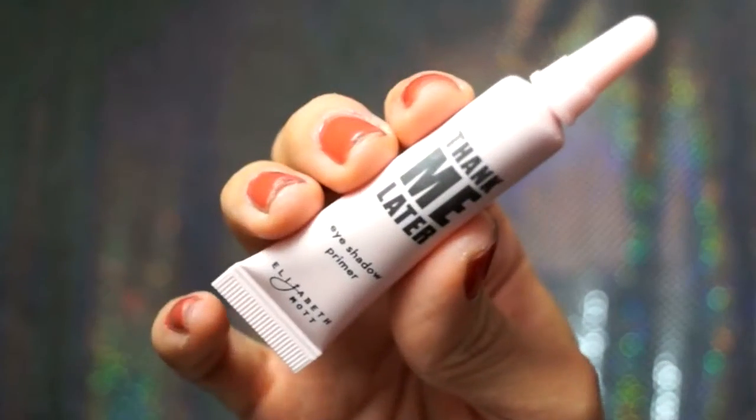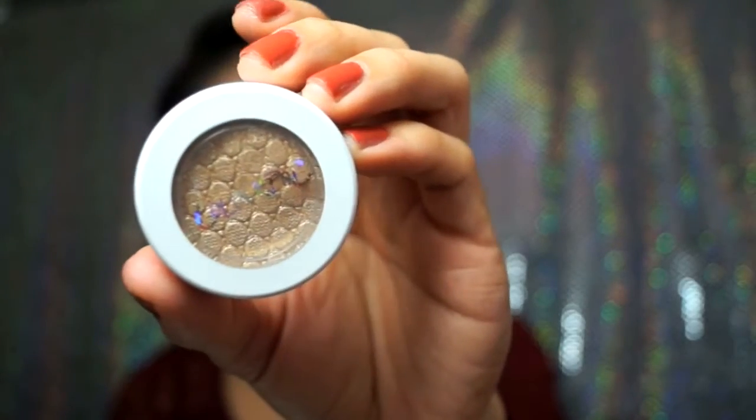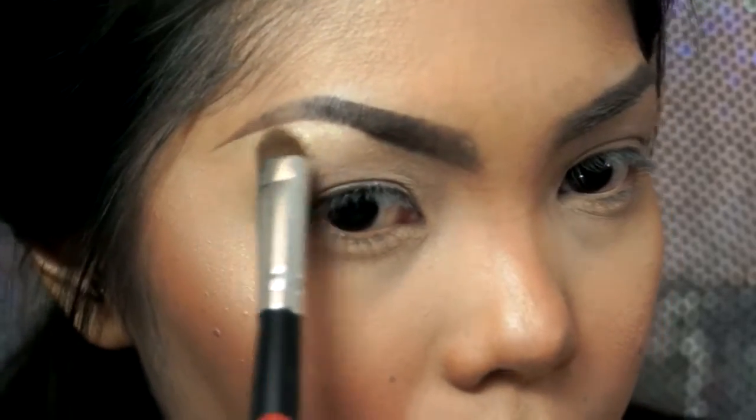I'm really excited to dip into this and just play with it. I'm going to start off with Elizabeth Mott's Thank Me Later Eyeshadow Primer — just going to start with a little bit, mix it between both fingers and apply. This goes on really nice, I like it. Then pat it in the corner and below the lash line. I'm going to pull out the shadow Crimper to highlight my brow bone.